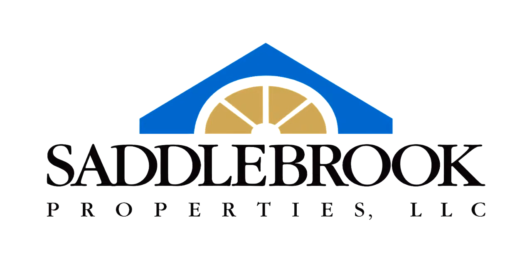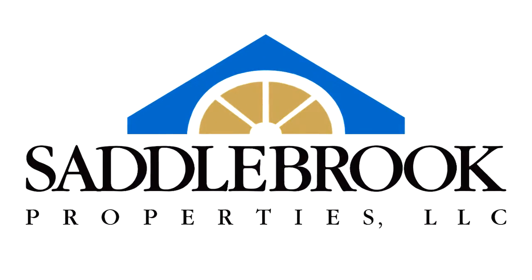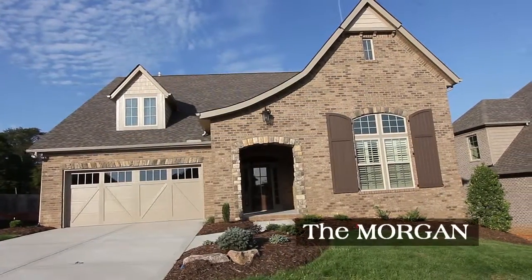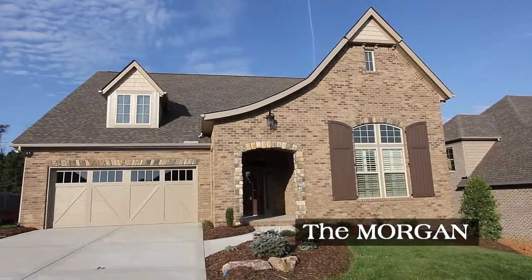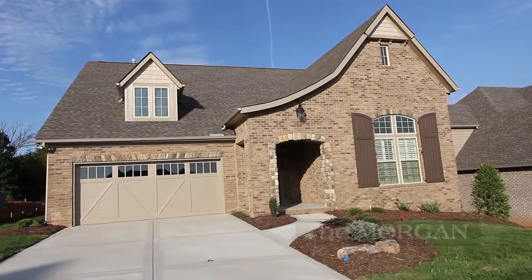Saddlebrook Properties is the first choice of more and more prospective homeowners in this area, with a floor plan tailored to your wants and needs, like the Morgan. Designed with a European flair, the Morgan makes it easy to personalize your home to your lifestyle.